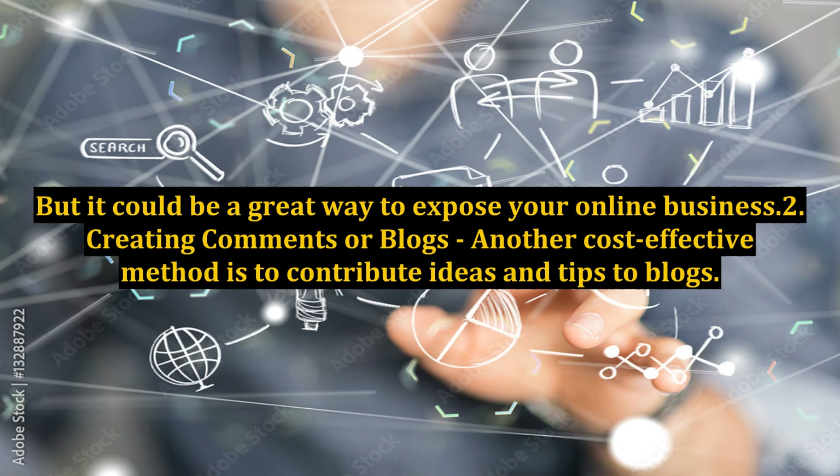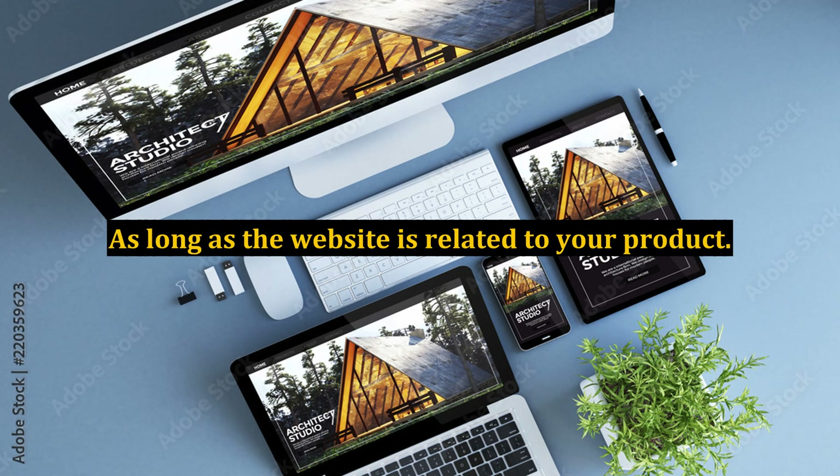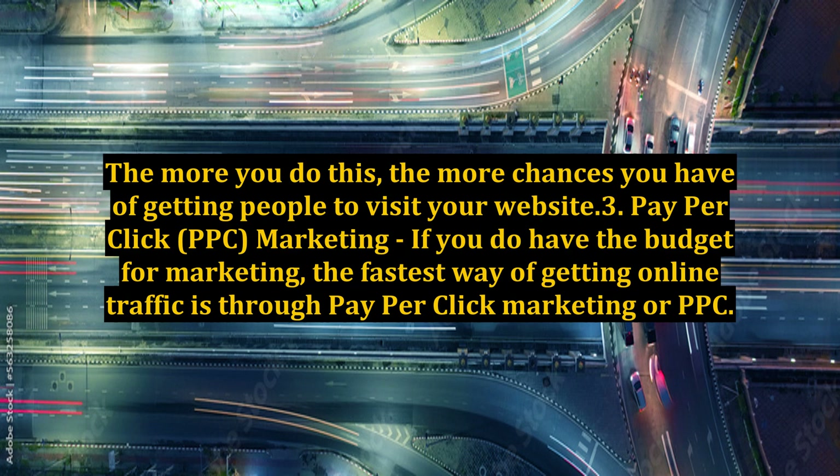Creating Comments or Blogs. Another cost-effective method is to contribute ideas and tips to blogs. Making comments and including your name and website address at the bottom is a very smart way to get people to visit your site, as long as the website is related to your product. The more you do this, the more chances you have of getting people to visit your website.